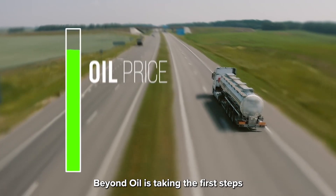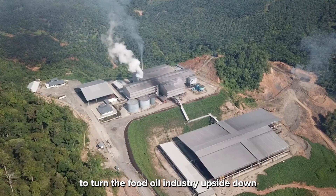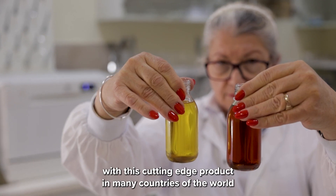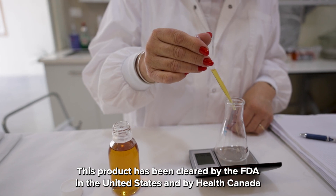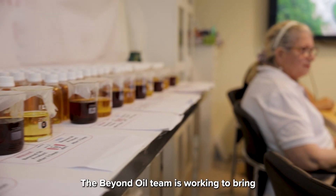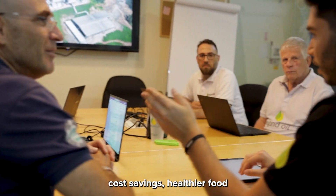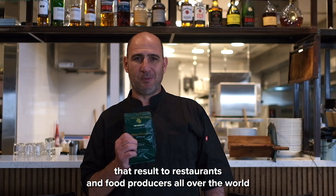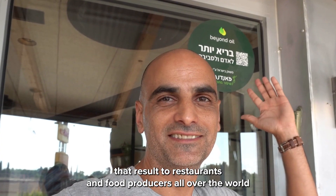Beyond Oil is taking the first steps to turn the food oil industry upside down with this cutting-edge product in many countries of the world. This product has been cleared by the FDA in the United States and by Health Canada. The Beyond Oil team is working to bring cost savings, healthier food, and the environmental benefits that result to restaurants and food producers all over the world.